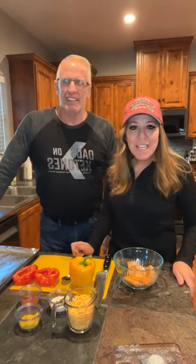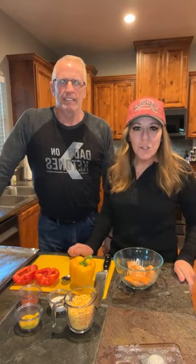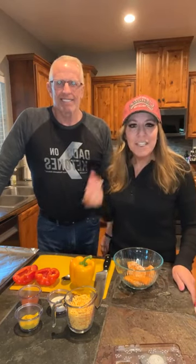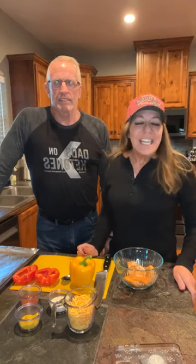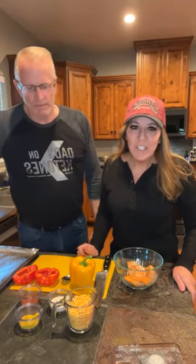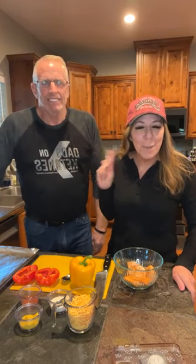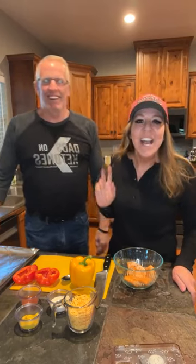Hey everybody, happy Monday! I cannot believe the weekend is over and we are starting our week already, but it's been a really good start to the week for me. I got through my list, I'm getting everything done. This one here has got a cold so he is not feeling 100%. I don't know where he caught the cold, but he can keep it right over there — I don't want kisses, I don't want hello.